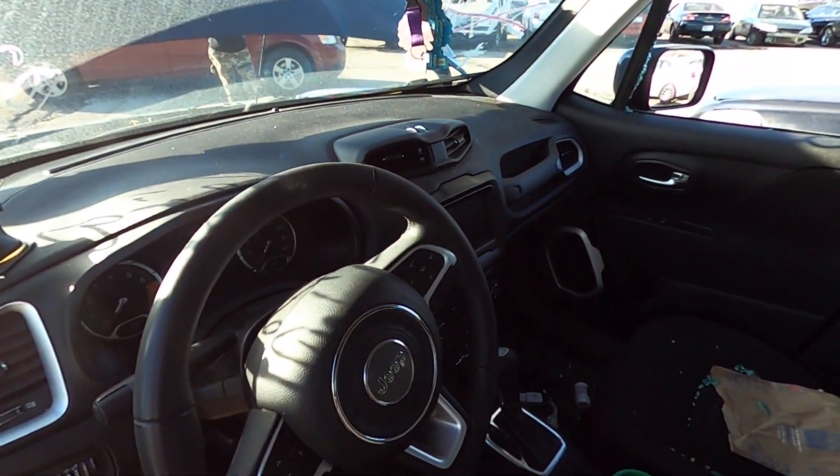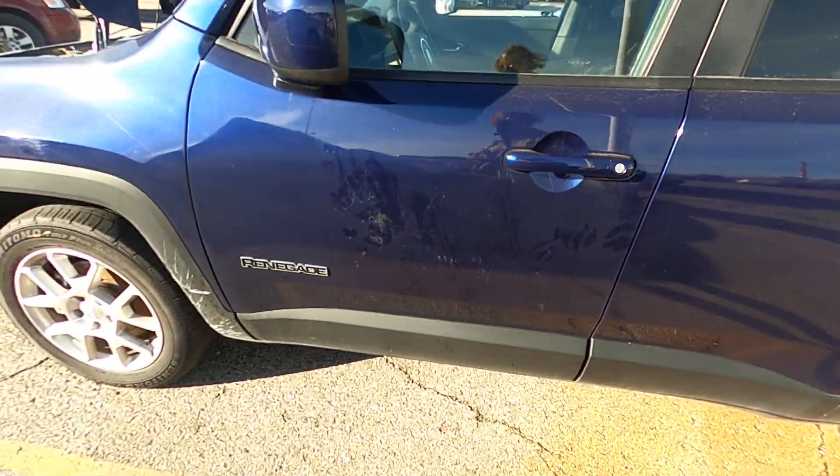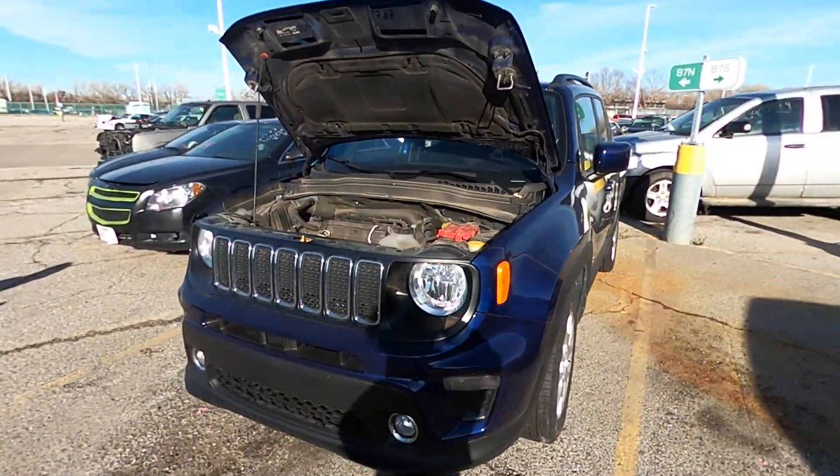Here's your closer look at the driver's side. Alright, there you go. Happy bidding!